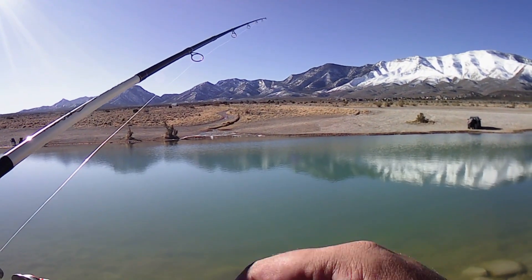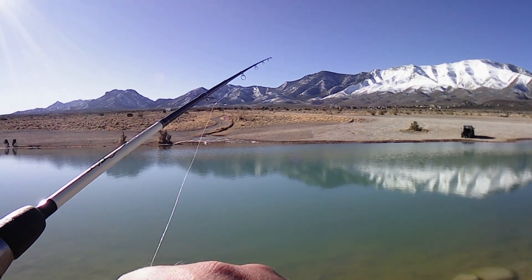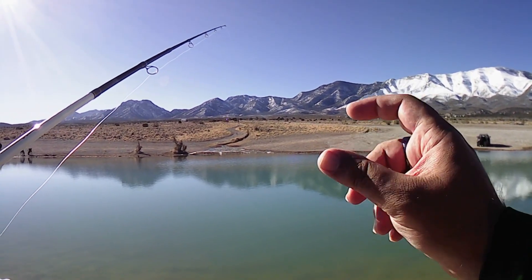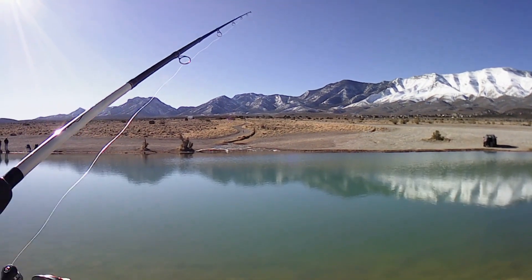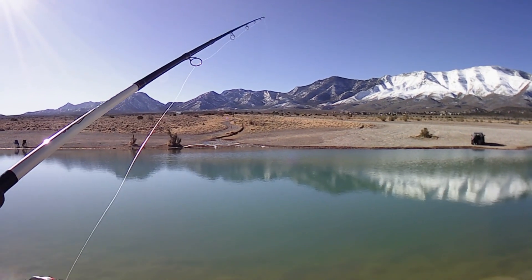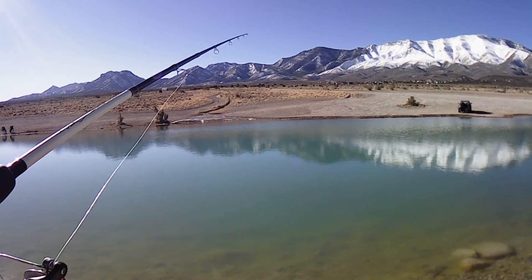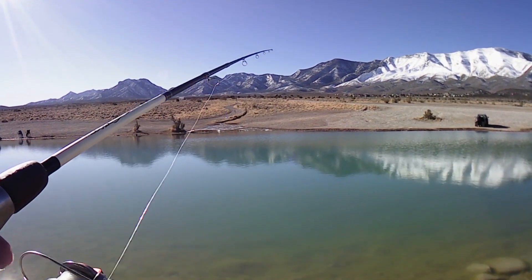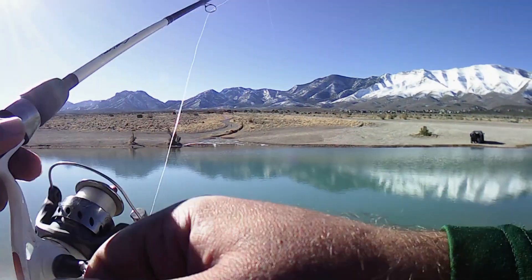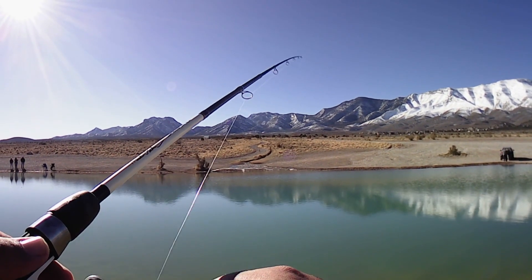On the little power worm I've been getting quite a lot of short strikes where they grab the back end of the little worm but never get the actual hook part. I even have a little crappie hook on there, something that goes a lot further back into the little worm, and still getting a lot of short strikes. If you guys have any hints for me on how to prevent the short strikes on the little power worms, please go down in the comments and tell me. It seems at the moment some of the smaller lures might be a better option out there.